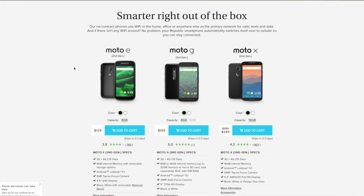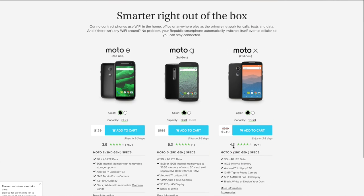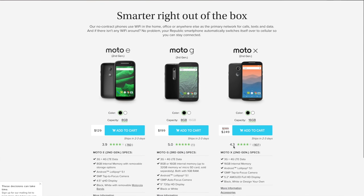The biggest con for both of these services is the limited number of phone choices. For Republic Wireless, there are only three choices: the Moto X second generation, Moto G third generation, and Moto E second generation. These phones all have a near-stock Android experience, which is very nice. They're all running Lollipop, which is great, but you also have to buy them off contract directly from them.